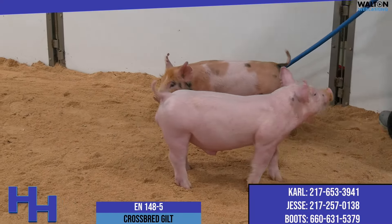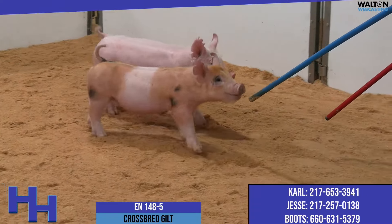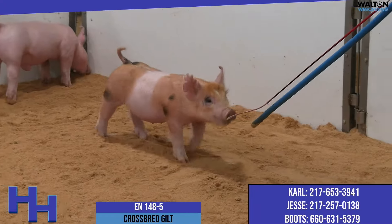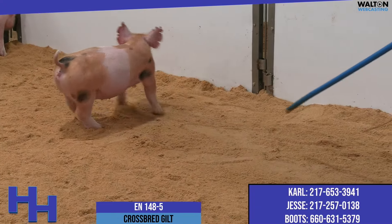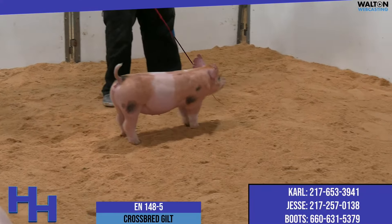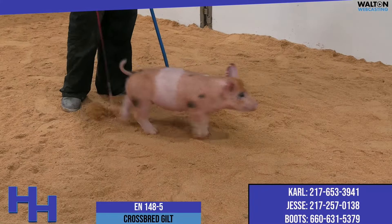Next up is this red belted sandy calico — not sure what color you call her, but no matter what you call her, you've got to call her good. This is 148-5, sired by Absolute on the top side. Her mother is actually a 50 litter dash 8, which makes her a dash 8 provoked.